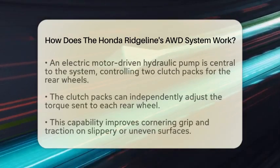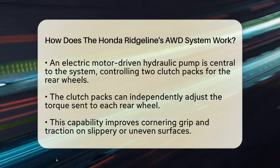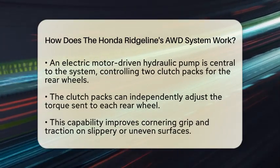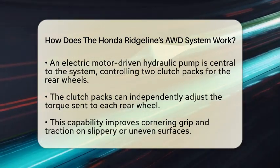This automatic adjustment helps optimize traction and stability in various driving conditions, whether it is rain, snow, or gravel. At the heart of the system is an electric motor-driven hydraulic pump. This pump controls clutch packs, one for each rear wheel, which can vary the amount of torque sent to each rear wheel independently.